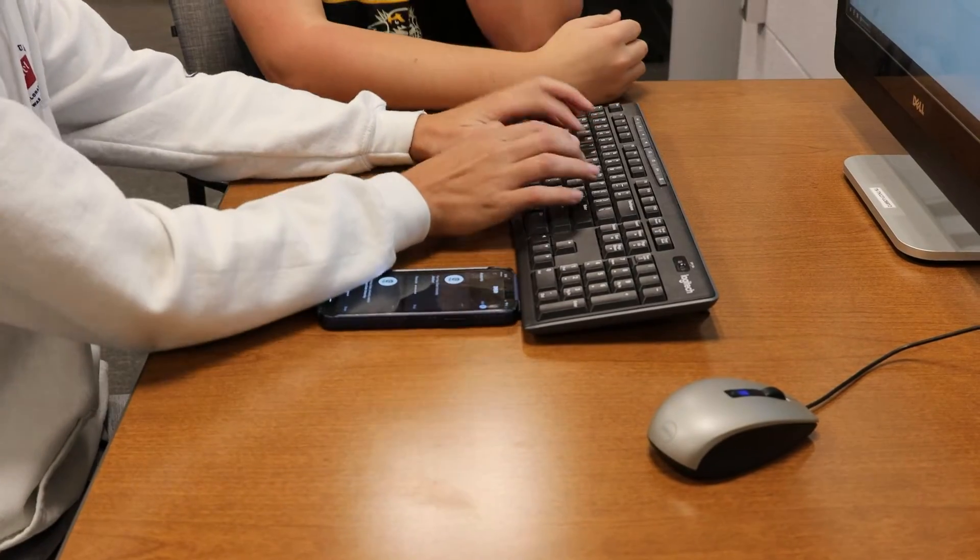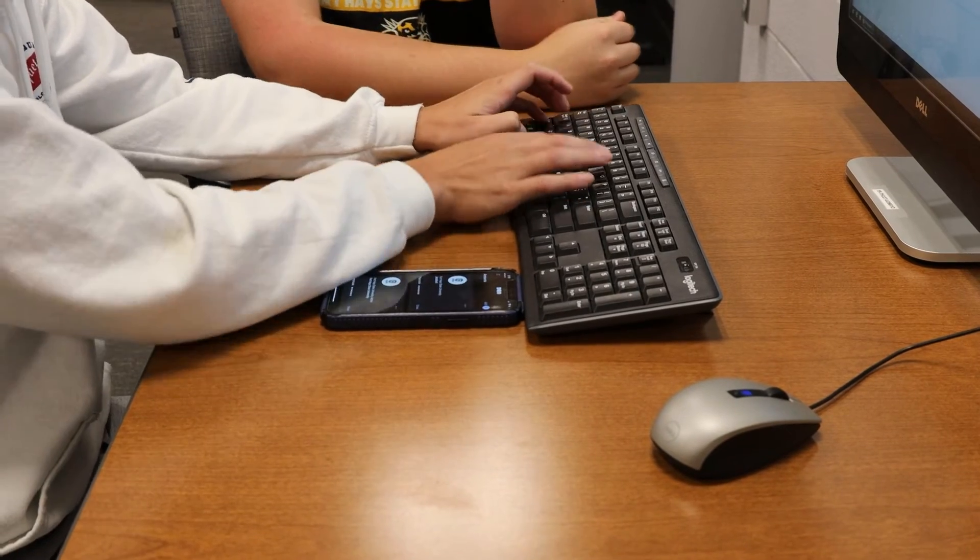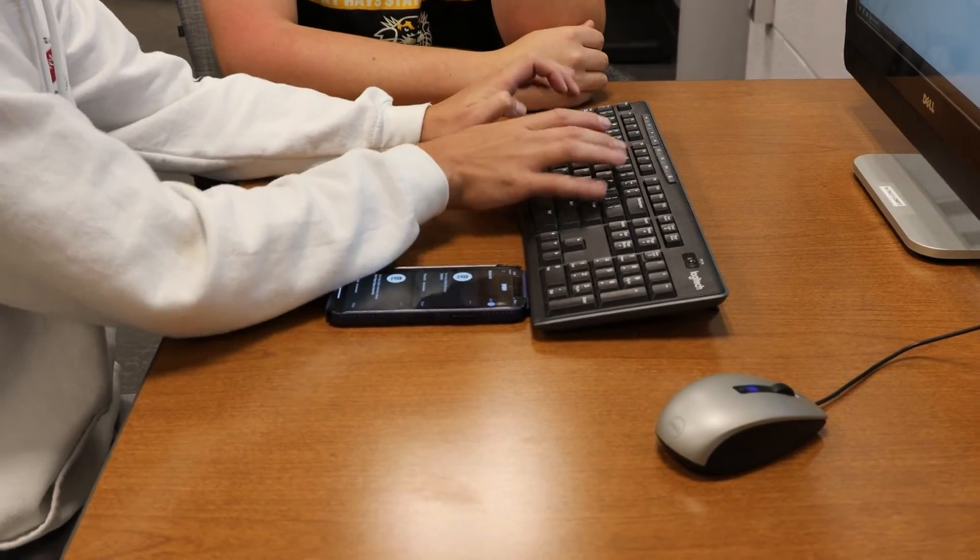Schlier also spoke on the new Duo security function that was implemented last month for all students. Something new on campus this year is the Duo system for two-factor authentication. It's very important that we keep your information safe, so enrolling in Duo, activating Duo on your cellular device, and keeping that up-to-date and refreshed.